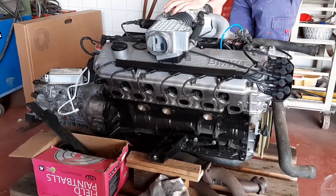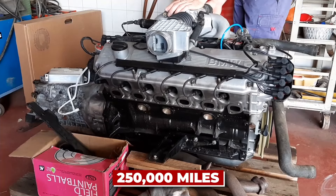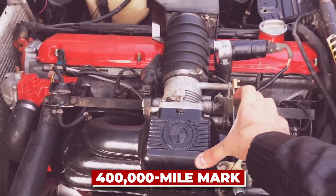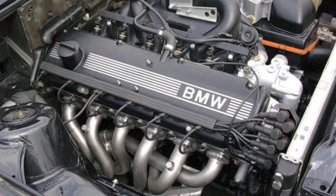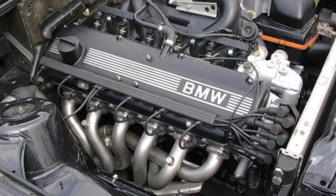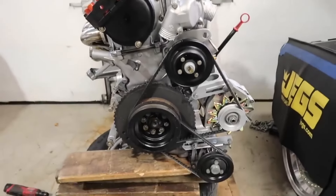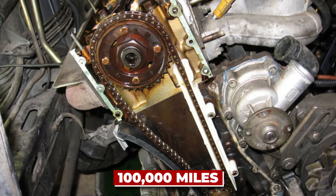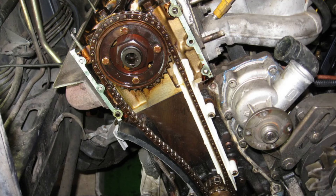These engines often surpass 250,000 miles with proper care, and some well-maintained examples have even crossed the 400,000-mile mark. It's like the marathon runner of the BMW world, built for the long haul. Here's a tip: keep an eye on the timing chain tensioner. Replacing it preventatively around 100,000 miles can help avoid potential issues and keep your engine running smoothly for years to come.